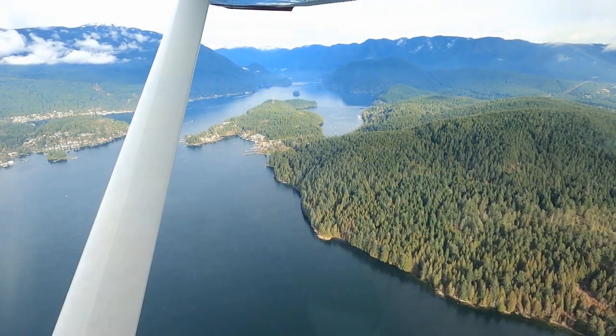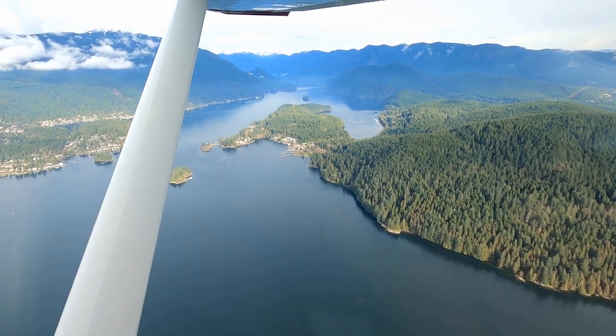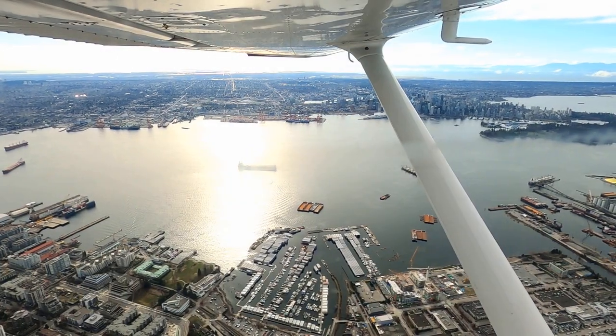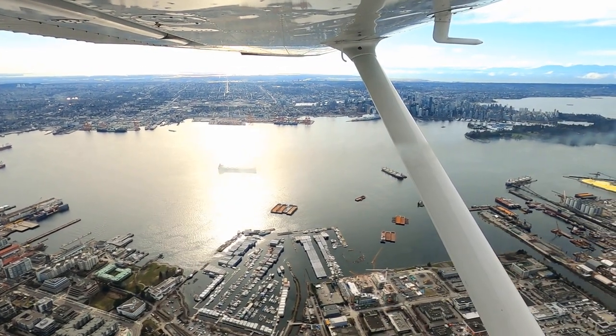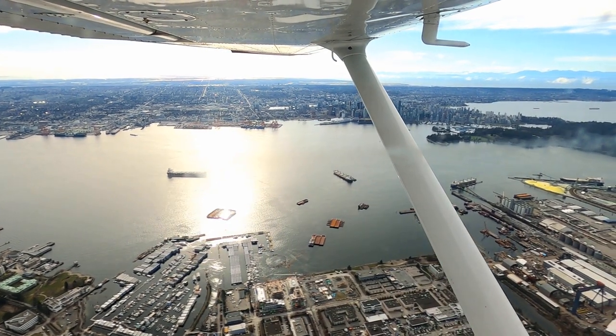This route takes us past Deep Cove, which is one of the many beauties of the Vancouver Lower Mainland. Along Burrard Inlet, air traffic control is keeping us on the north side, away from the seaplane traffic departing downtown Vancouver.